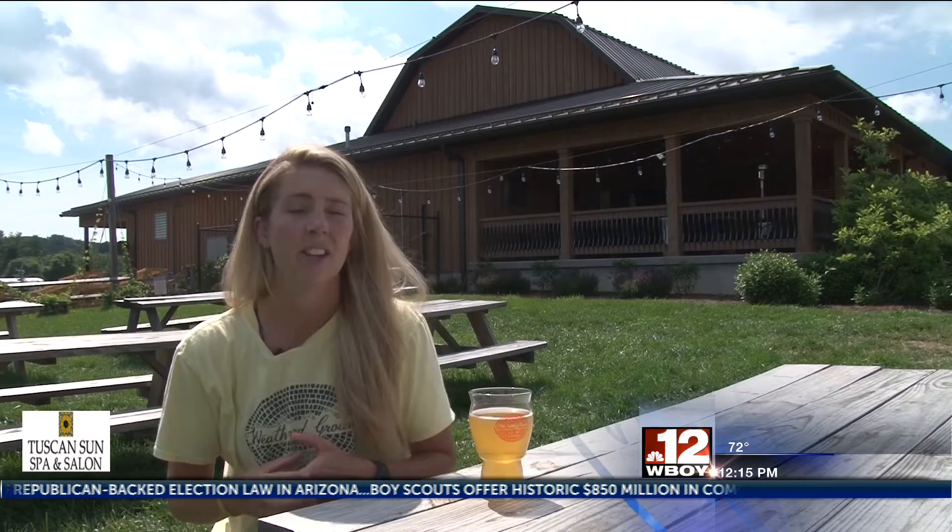We rotate a lot. So if you go into one of your favorite restaurants, you're going to expect to get a different Weathered Ground beer probably every time you go in there.